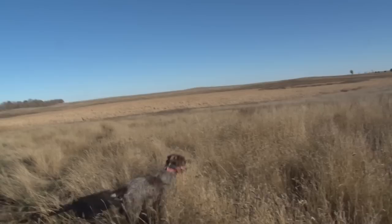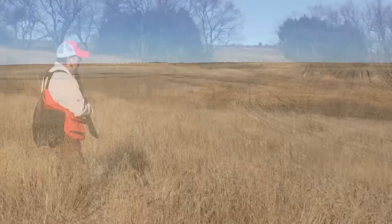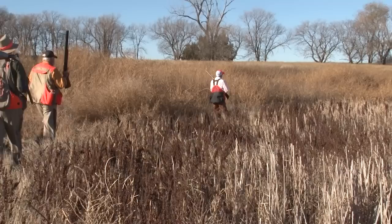I confess to trying a few shots I shouldn't have. Beating through the jungle of stalks is an exercise in futility. The go-to strategy is to work the edges and hope some nearby birds get up within range. Let's see how it works.